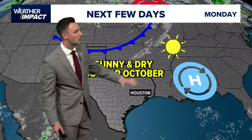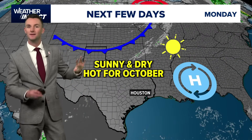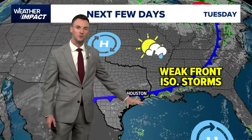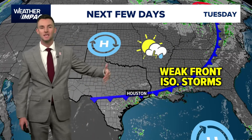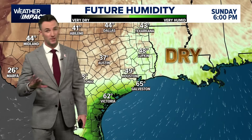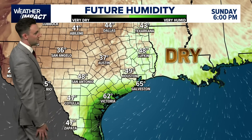Tomorrow, high pressure is still in charge, so it's sunny and dry — but it's hot for October. We're back into the 90s. Then here comes that front. It's weak, so it doesn't really do a lot for us temperature-wise. It could spark off maybe an isolated shower or storm chance, but the rain chances really do stay very low for the next seven days.